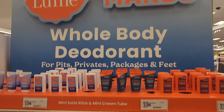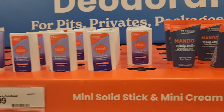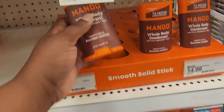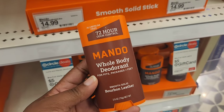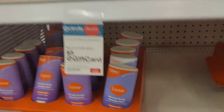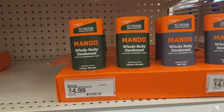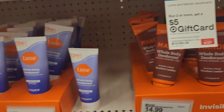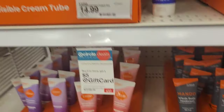I think this whole body deodorant is pronounced Lume, but they have a men's version called Mondo, and it has some really good scents. The first one is bourbon leather — you don't get much of the leather note; it's really a cozy vanilla. They also have clover woods, which is like a citrus wood scent, and Mount Fuji, which is like a fresh, airy scent. Overall, these smell pretty good.